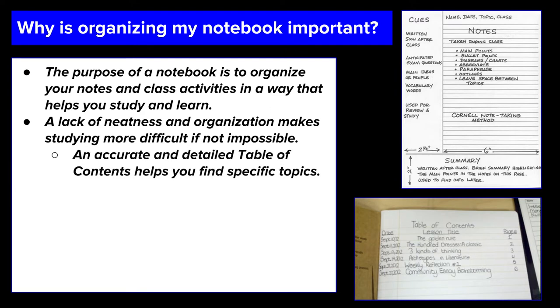So it's important to have your notes organized so that you can actually study and be successful. The first thing you want to do is have an accurate and detailed table of contents so you can find specific topics in your notes. If you're constantly thumbing through your notebook trying to find what you're looking for, that's going to be frustrating and not an efficient use of your time. The table of contents is there to help you flip to the correct pages when you need to find information.